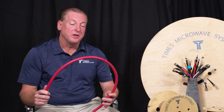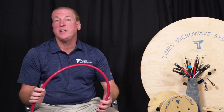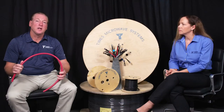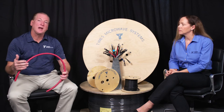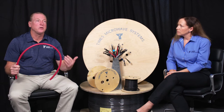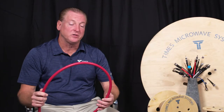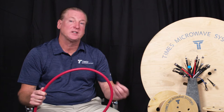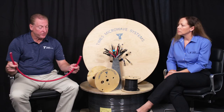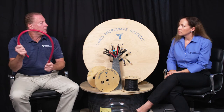This cable is qualified to type CMP listing, which CM in the National Electric Code stands for communications cable and P for plenum. Any cable that's used in an air return handling section of a building needs to meet plenum requirements per the National Electric Code and the National Fire Protection Agency.